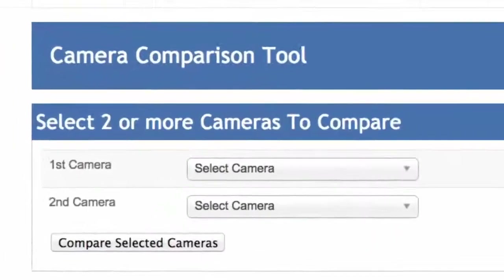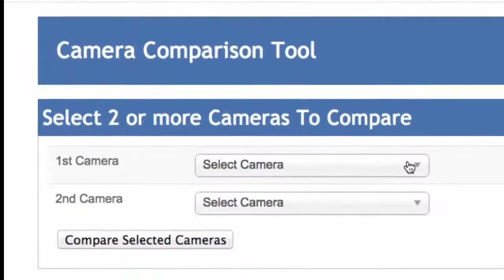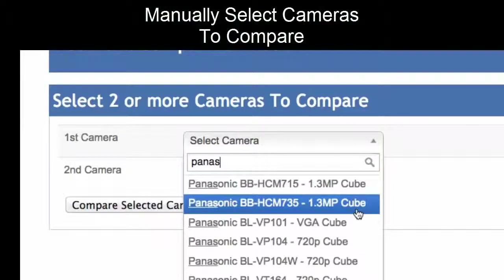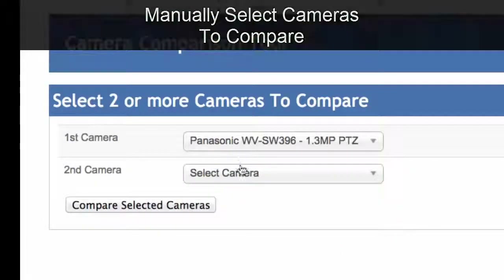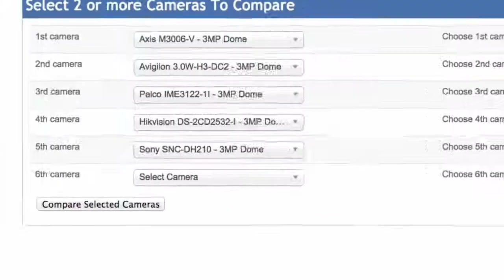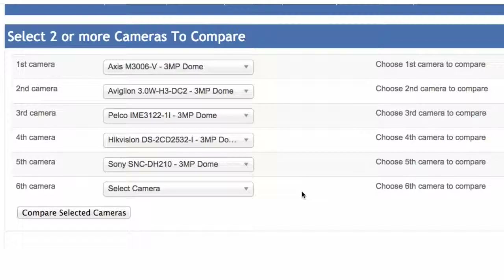You can do even more comparisons on your own and compare any cameras that you want. If you wanted to compare a Panasonic camera, you could go and find it, then pick a Sony camera, and so on and so forth. Indeed, you can search for 6 cameras or 10 cameras.